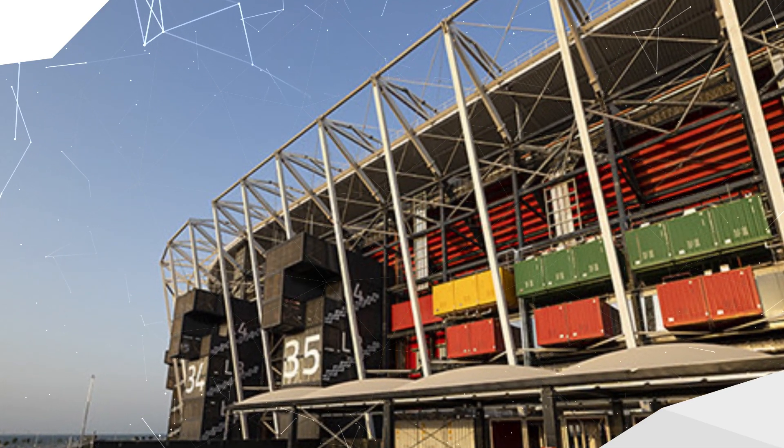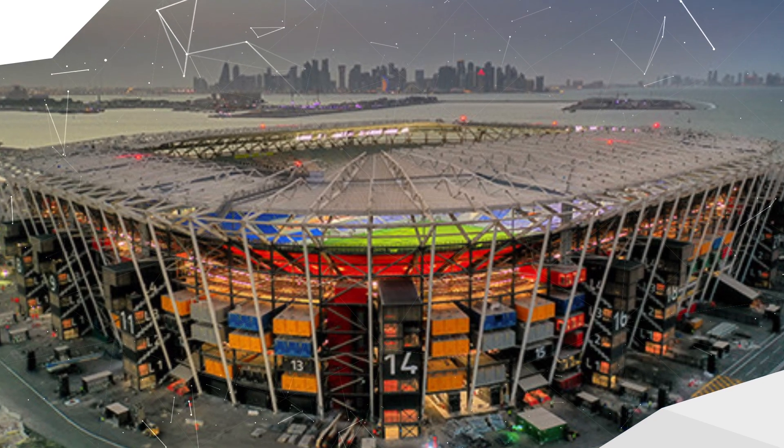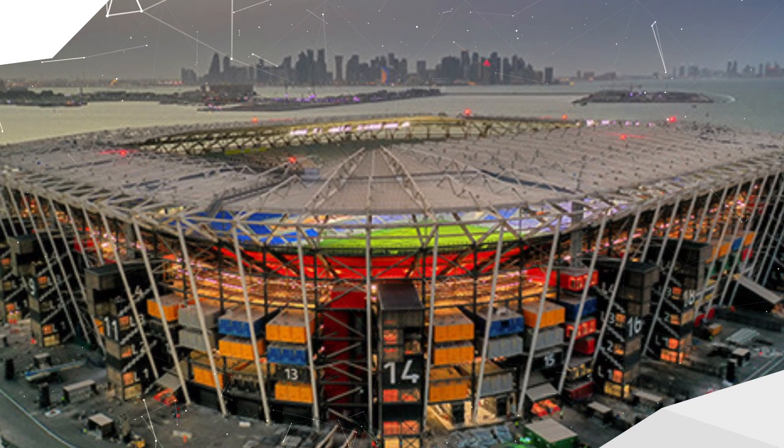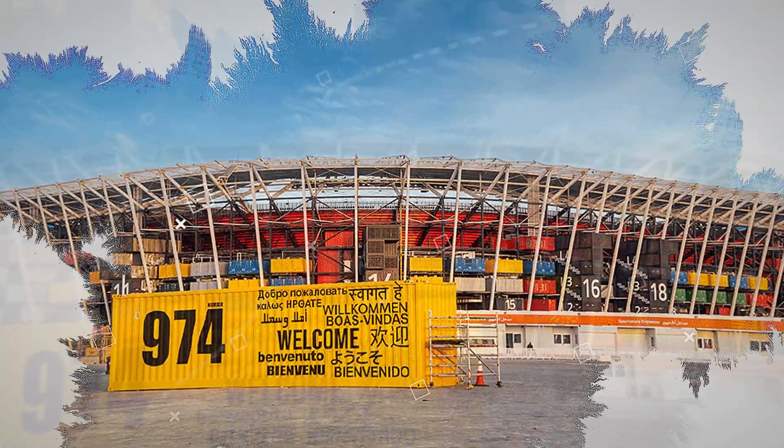These containers are key features in the stadium's design and will contain a lot of the amenities across the stadium, such as the concession stands and also the bathrooms. With the core theme being sustainability, the main structure of the stadium was developed using mainly recycled steel. And the majority of the building materials used actually arrived in the same containers that are featured on the stadium's exterior.